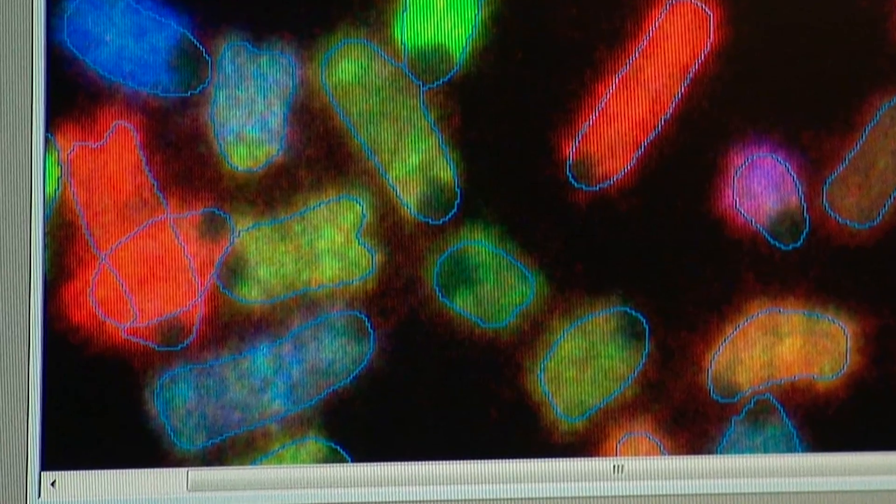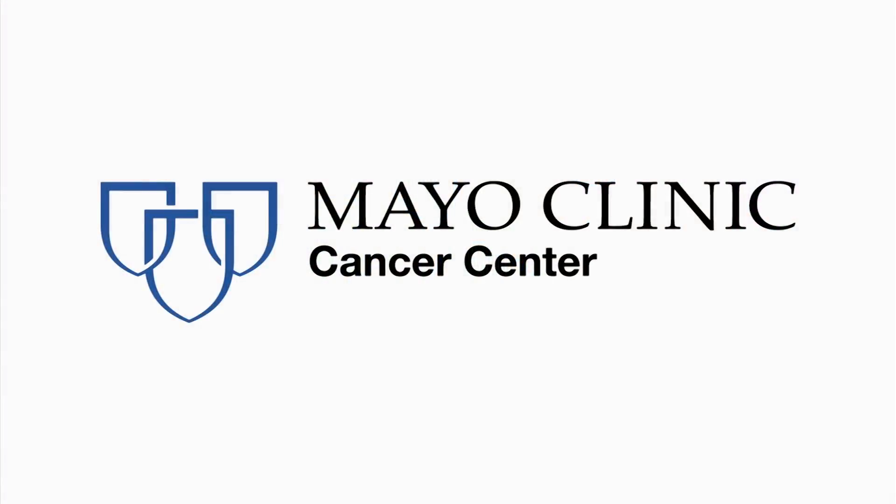We identified the region of interest and confirmed it with fluorescence in situ hybridization. This discovery led to publication and a new clinical test now in use.